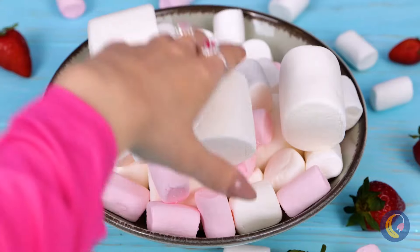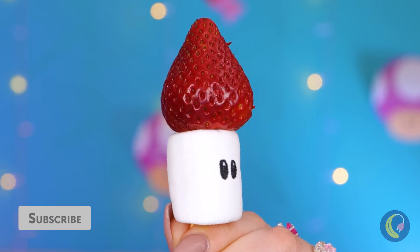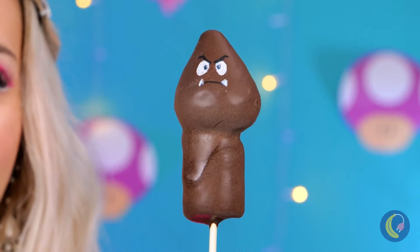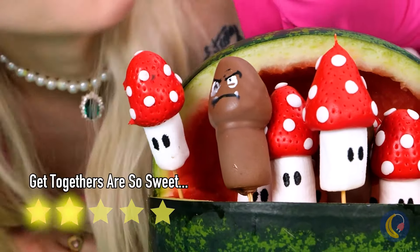Marshmallows are so yummy, but unfortunately I don't eat anything with a face. Hey, wait a second! Well, he sure makes for a familiar-looking kebab. But after a nice little chocolate bath, you wouldn't even recognize him. Our little friends sure do make a nice bouquet - wow, honestly a fruit salad has never looked better.